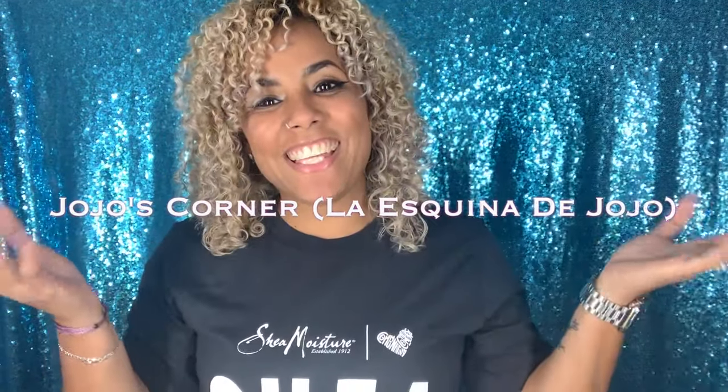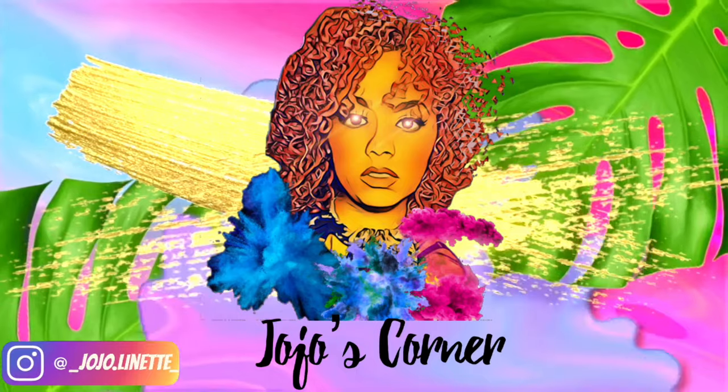Hi guys and welcome back to JoJo's Corner, la esquina de JoJo. If you're new to my channel, hello! If you're not new, welcome back. Today you see the shirt I'm wearing — I got another box, so let me show you what I got. As you guys know, this year I am one of the Shea ambassadors for the 2019 class, and I got my box number five. I am super excited!